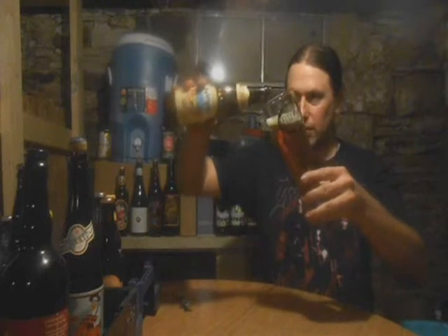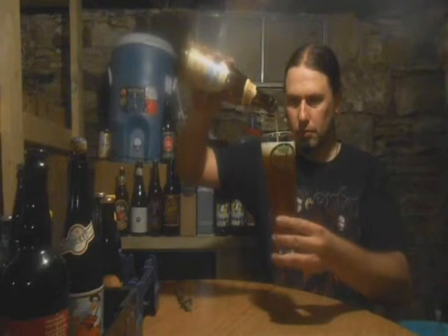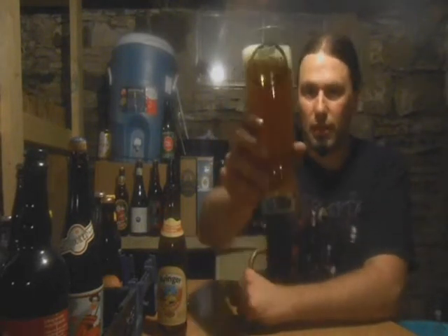There's a good amount of carbonation going on, and a very nice sedimentation — really mixed up nicely. Let's give it a go.